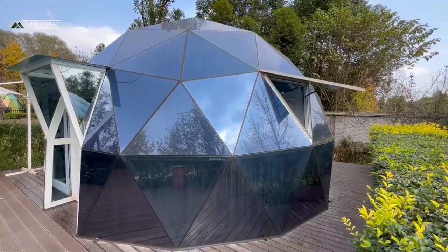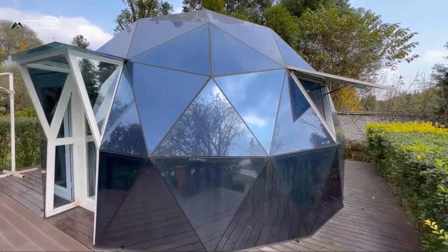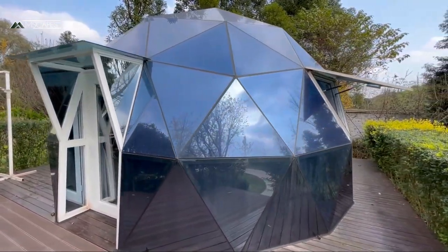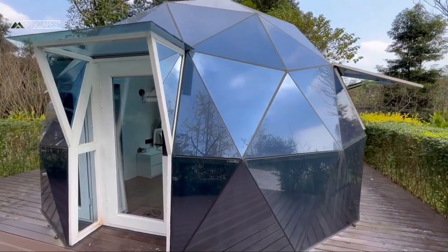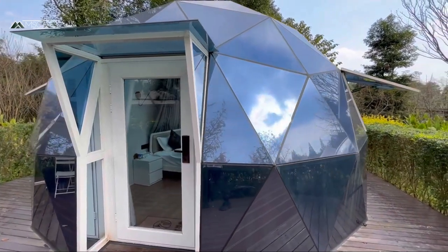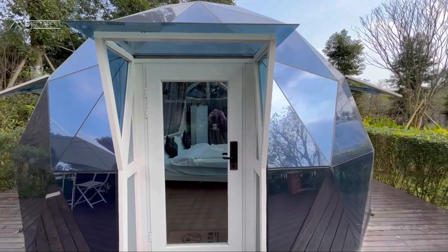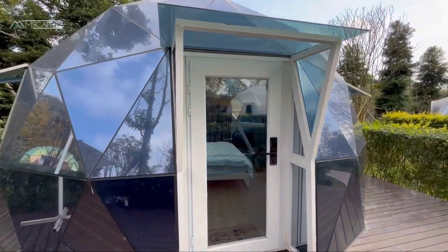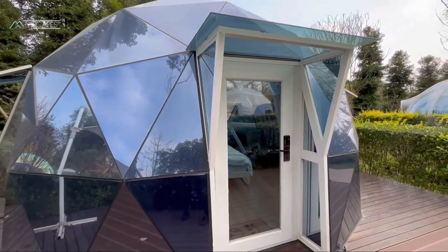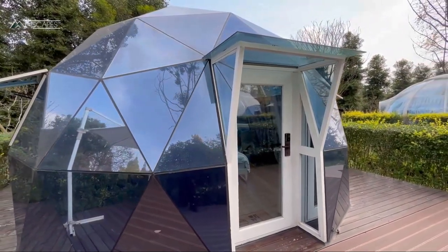I'm Dave Murray, President of Emscapes, here on the campus of our beautiful Outdoor Hospitality Experience Center, to introduce you to our collection of geodesic domes, which span a range from uber lux to uber budget. This presentation should end any notion that there is only one type or one-size-fits-all strategy in the geodesic dome segment — a very important part of the fast-growing experiential hospitality market.